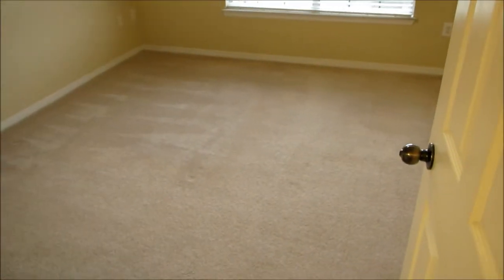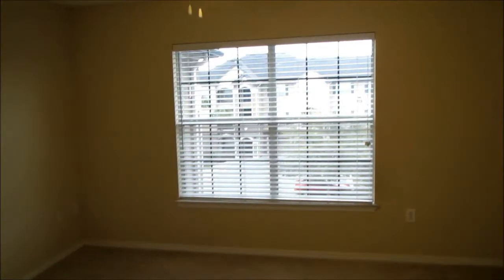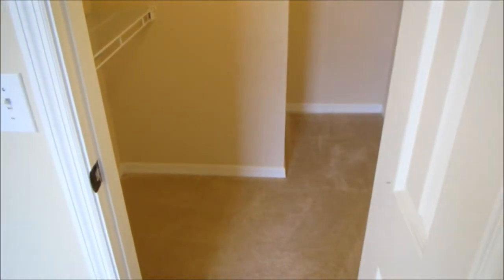It's a nice, large, nicely square bedroom that gives you plenty of arrangement options. There's also a large walk-in closet.